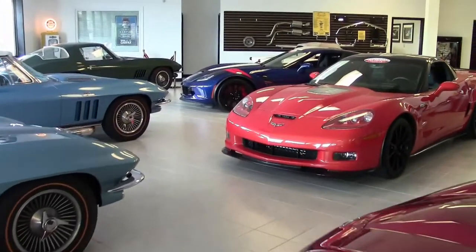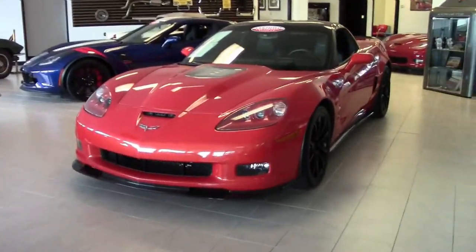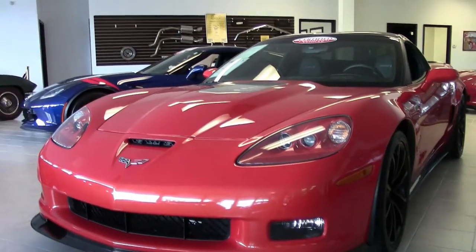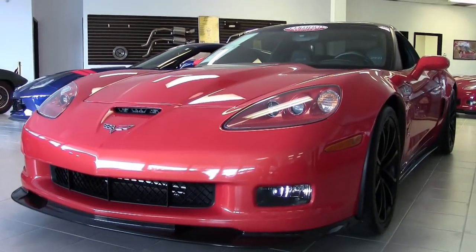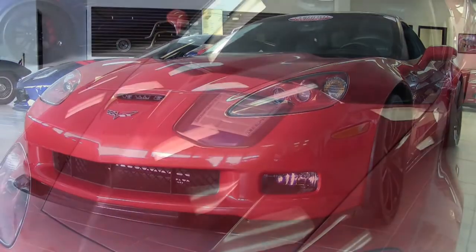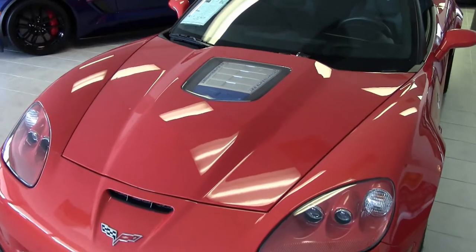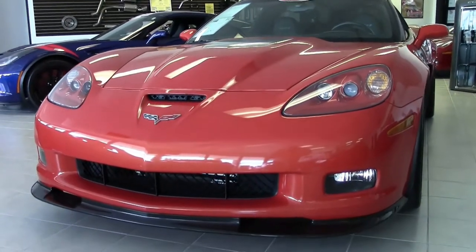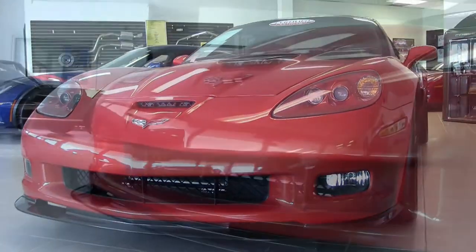Buy a Vet in Atlanta, Georgia is pleased to present one of the rarest and most desirable C6s we've ever had to offer. This 2012 Corvette ZR1 PDE 3ZR Road and Track magazine car is here in our showroom for you to take a look at and take home today. It's that beautiful Inferno Orange with an ebony interior.